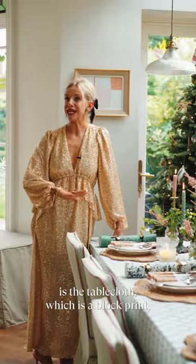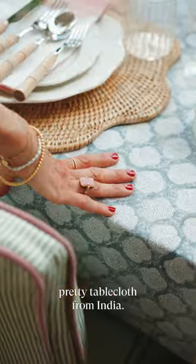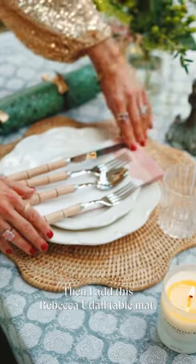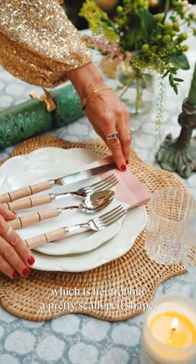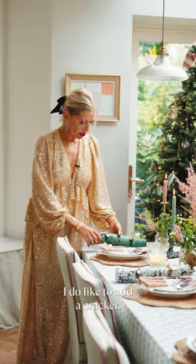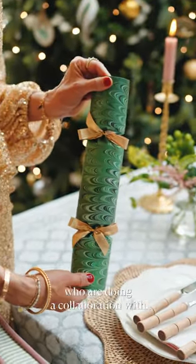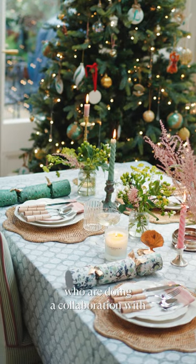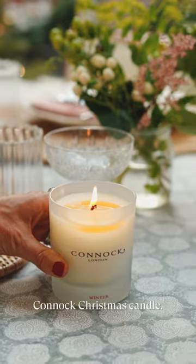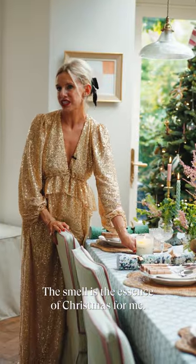The starting point for the Christmas table is the tablecloth, which is a block print, pretty tablecloth from India. Then I add this Rebecca Udall table mat, which is neutral but a pretty scallop shape. I do like to add a cracker — these are really pretty and they are from Bramley, who are doing a collaboration with Compton Marbling. No table is complete without this gorgeous Carnox Christmas candle. The smell is the essence of Christmas for me.